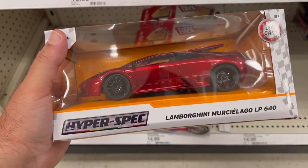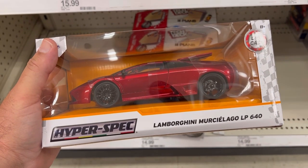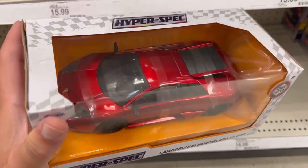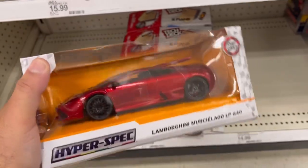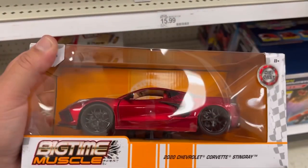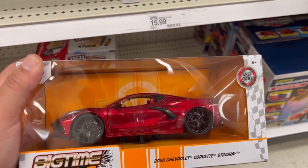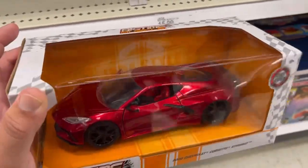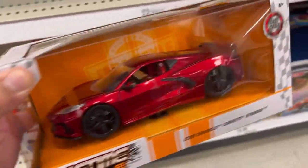Check this out guys — here's another Lamborghini Murciélago, this is the LP640 in a nice candy apple red. This thing is beautiful, man — it's got the cool louvers in the back. Nice. And this is the 2020 Chevrolet Corvette Stingray, also in a candy apple red with a red interior. This thing is freaking beautiful, guys.